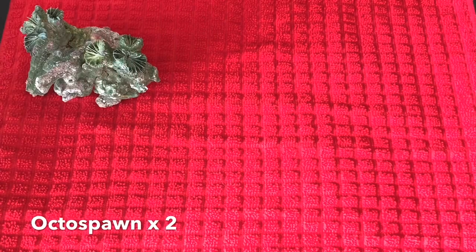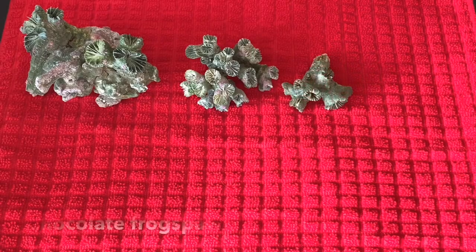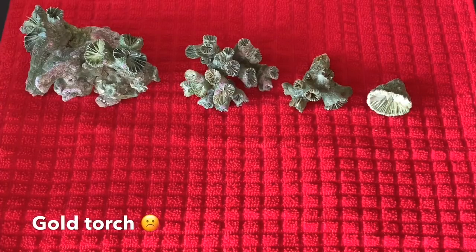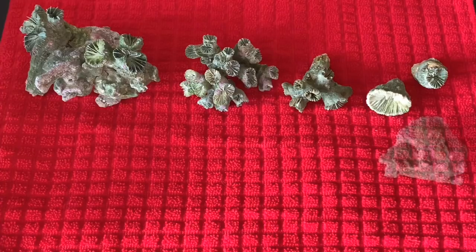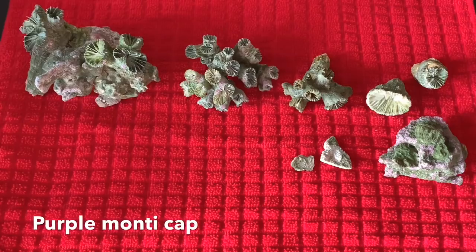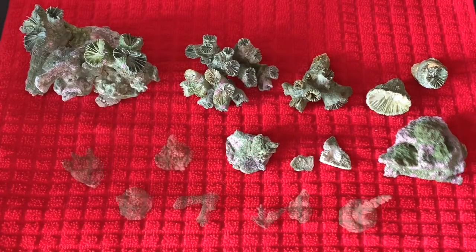Let's take a moment to see what died. I lost all of my acropora and more than half of my euphyllia. The only euphyllia that survived were the bubble coral, one torch, and the fox coral — which is actually a euphyllia, something I just learned. With prices and availability the way they are right now, I'm not sure I'll ever be able to replace the euphyllia I lost.